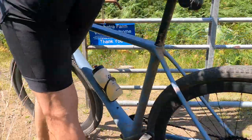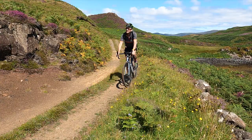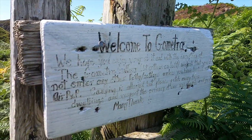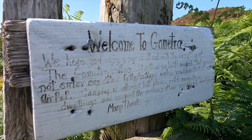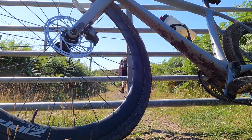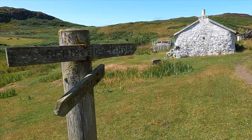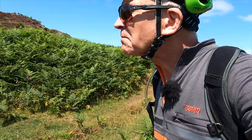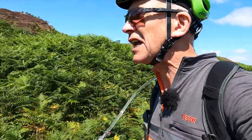Gometra is privately owned by a wealthy environmental activist and campaigner. That faded sign doesn't ask you to stay away — quite the reverse. It says you're very welcome, but please don't enter any of the buildings unless you've booked one of the bothies, and also try to give some privacy to the people who live here.